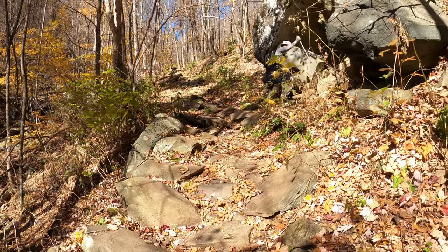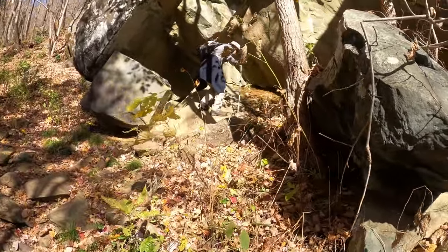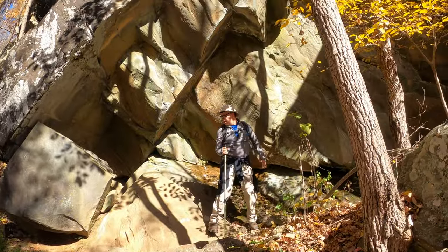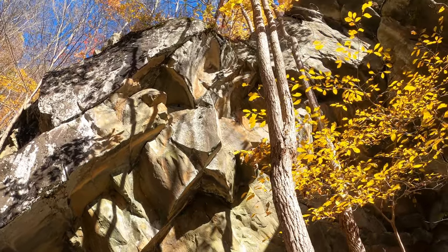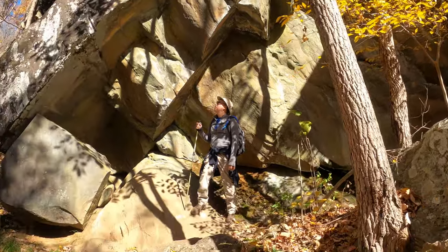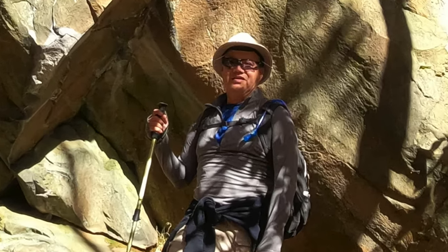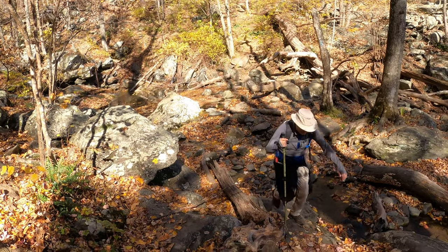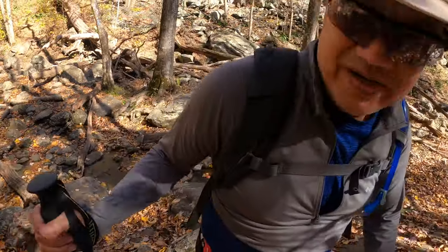Take a photo of me. I'm getting video of you. Look at the stream crossing. We made it — David rocked it. We made it across.